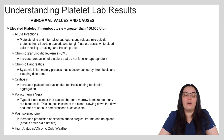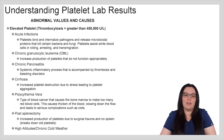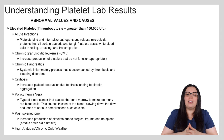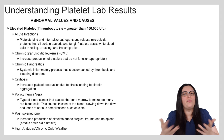Now we're going to look at the abnormal values and causes of elevated platelets. Another name for that is thrombocytosis, meaning that we have platelets greater than 450,000. Some causes include acute infections — platelets bind and internalize pathogens and release microbicidal proteins that kill certain bacteria and fungi, and platelets assist white blood cells in rolling, arresting, and transmigration of these foreign invaders. We also have CML, chronic granulocytic leukemia, which increases the production of platelets but they don't function appropriately.